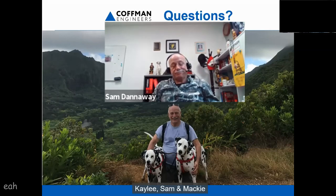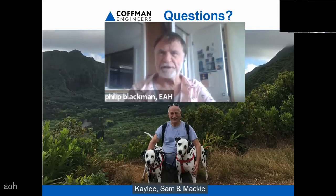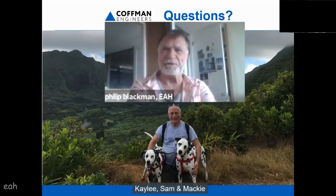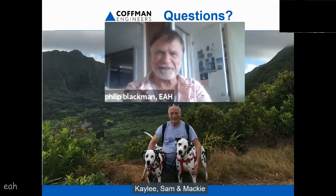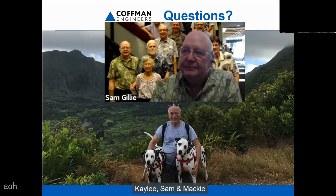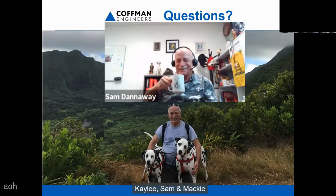Thank you again, Sam. If anyone wants to use the reaction button and show applause, that'd be great. Thanks to EAH — I just enjoyed the opportunity, and anytime Sam wants me to talk to you, that's fine, but only once a year. You brought a great audience with you — we had 43, up to 47 at one point. Okay, I'll let you close it out.